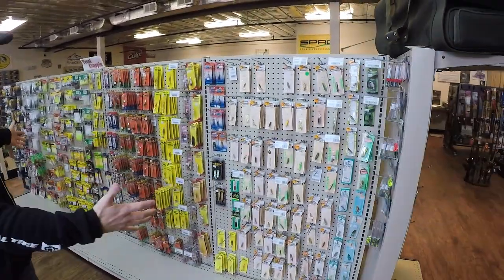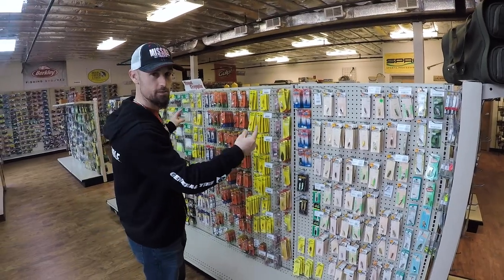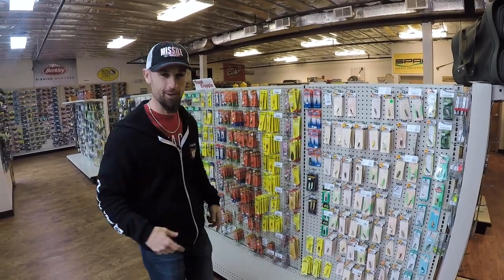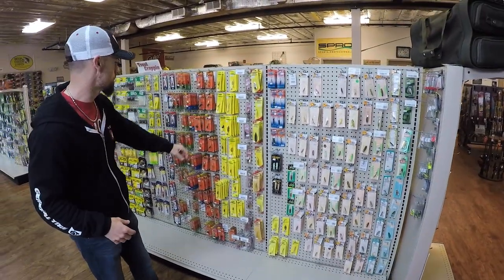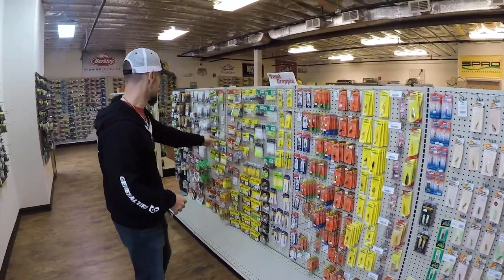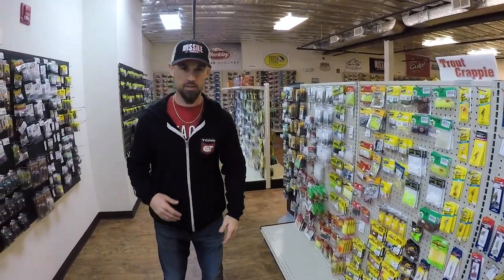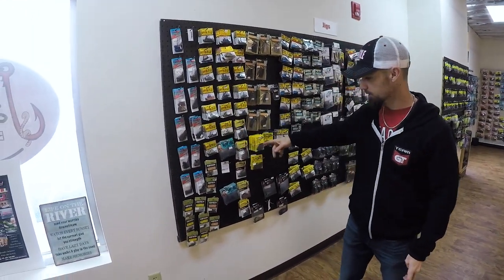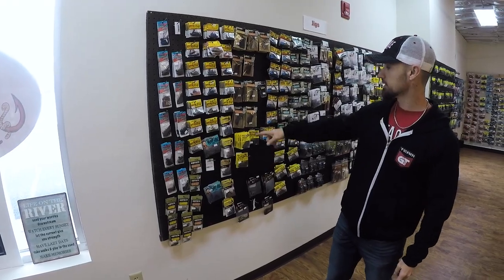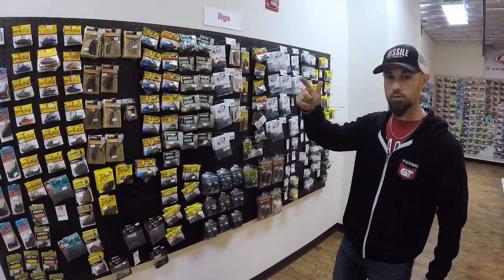As you round the corner, this is all the stuff for what goes on the dinner table — trout and crappie stuff right here. All your little Kastmaster spoons, your little Silver Buddies, your spinners, little small jig grubs — all that stuff. They also have more jigs over here — little shroom Z-Man stuff, some more Keitech jigs, Strike King, and all the Missile Jigs are over on the other side.